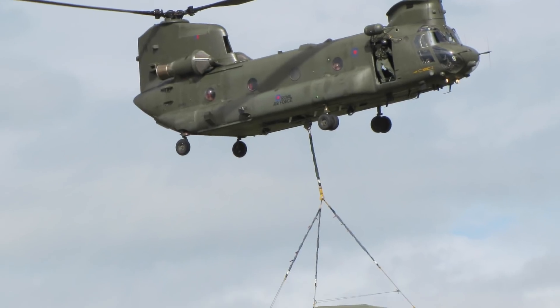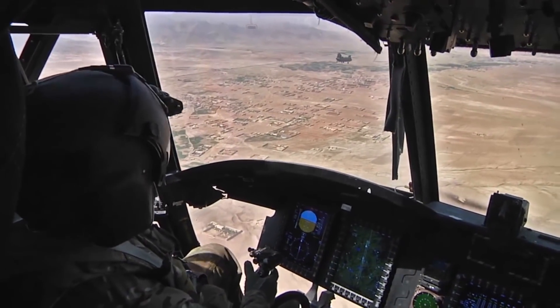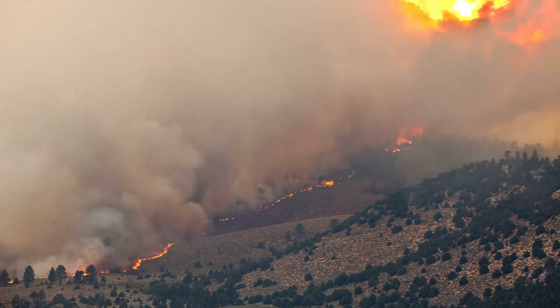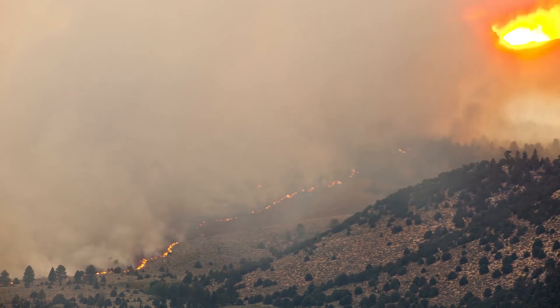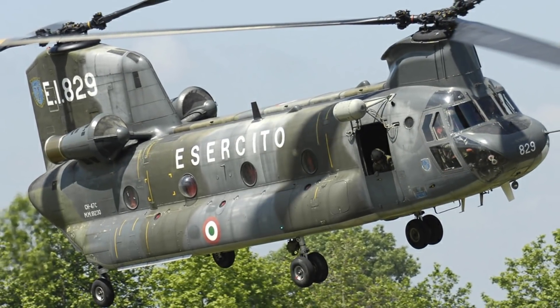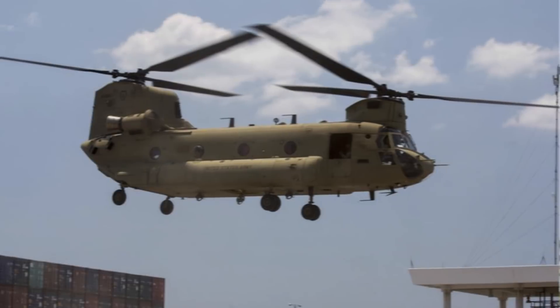Updated versions of the Chinook have been extremely powerful, including new engines, an advanced flight control system, and certain aviational features. They've also been known to help out with forest fires by dropping a red liquid on them. The helicopter is often exported to countries such as Italy, China, Saudi Arabia, and the United Arab Emirates.